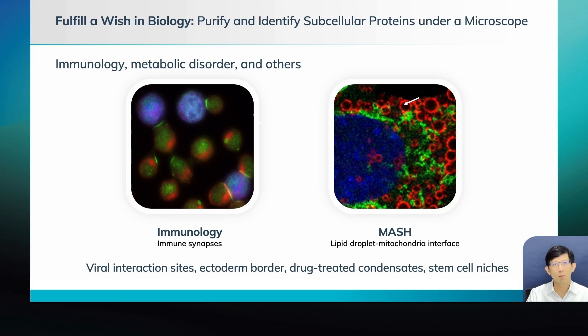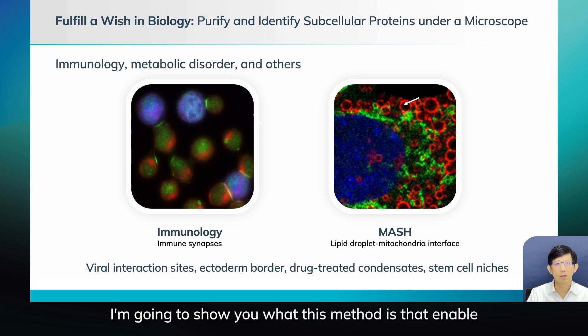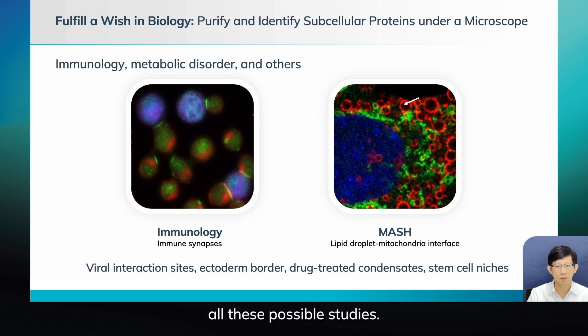And many, many other fields like immunology or fatty liver. So that's what I'm going to show you — what this method does to enable all these possible studies.